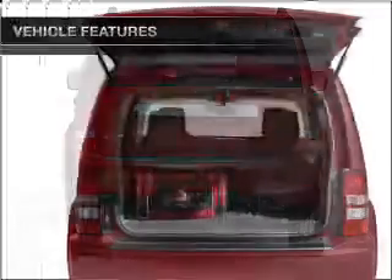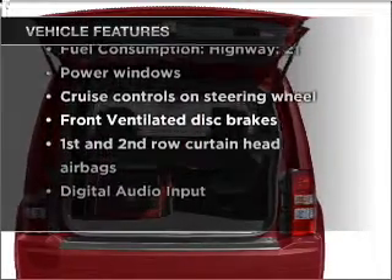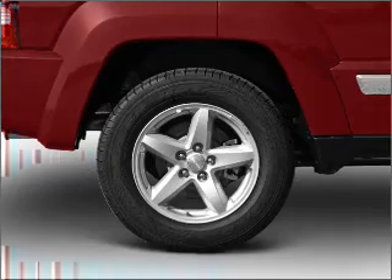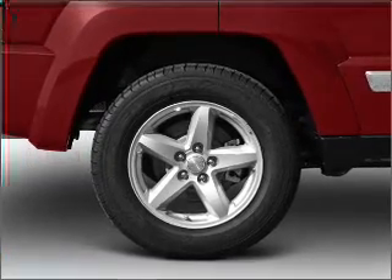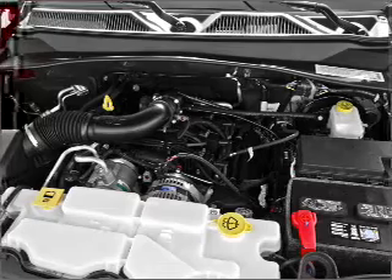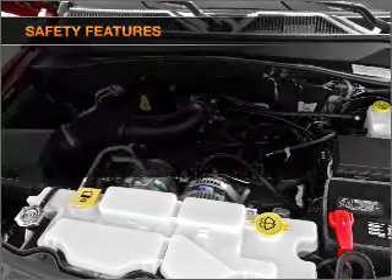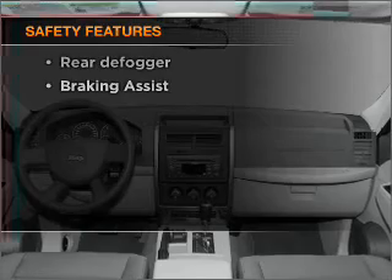With these notable features, you won't want to miss out on the opportunity to own this amazing vehicle: air conditioning, power door locks, power windows, power steering, cruise control, power mirrors, an AM/FM stereo with a CD player, and an adjustable tilt steering wheel. For your peace of mind, the following safety equipment is included.